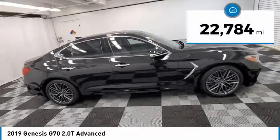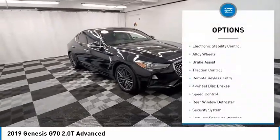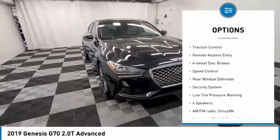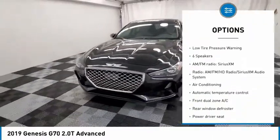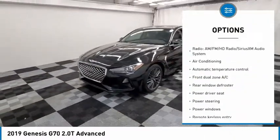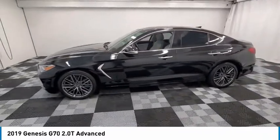This vehicle has less than 25,000 miles. Here are some of this vehicle's great options: electronic stability control, alloy wheels, brake assist, traction control, remote keyless entry, four-wheel disc brakes, speed control, rear window defroster, security system, and low tire pressure warning.